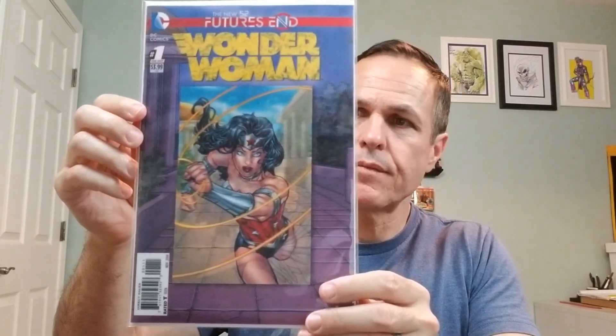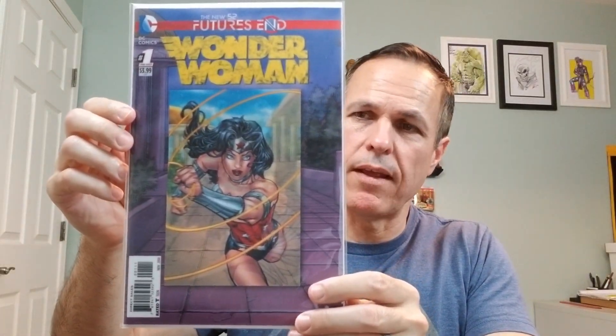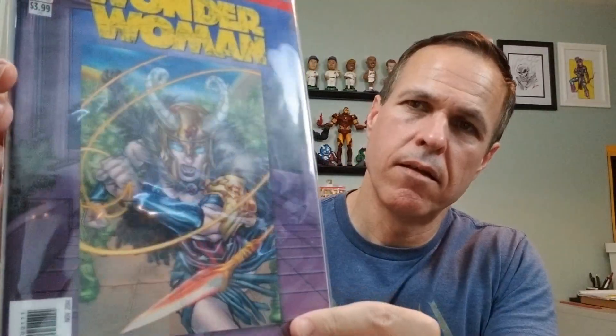First, we have Wonder Woman Futures End, number one, which is a one-shot. This is from 2014. You can see it's a 3D lenticular cover by Tom Rainey. Kind of cool. There's also another version of the cover that is not lenticular.